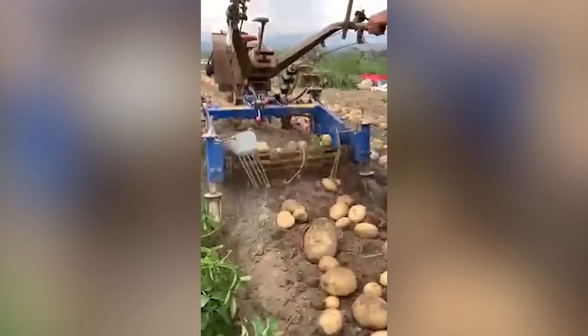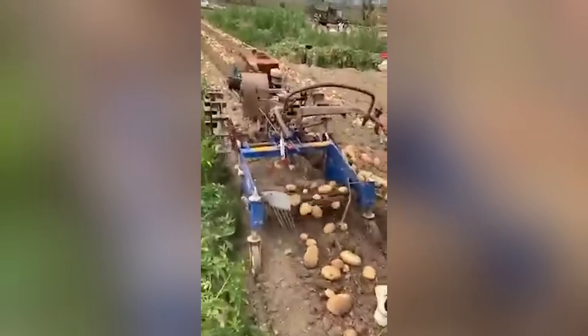And here you can see the process of harvesting potatoes for the french fries you love so much.